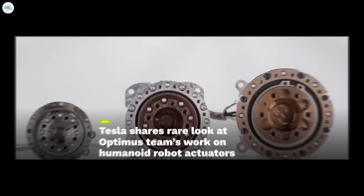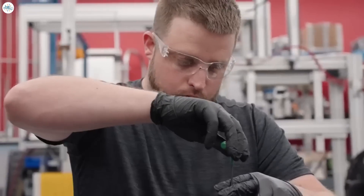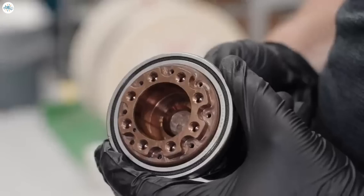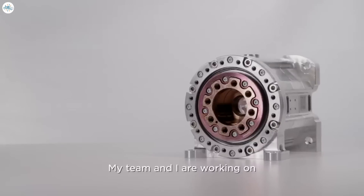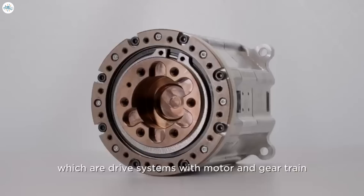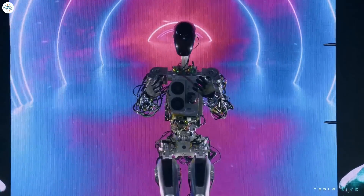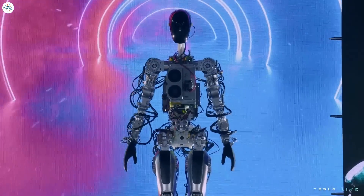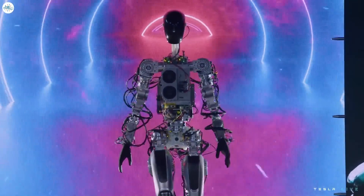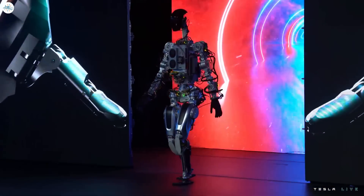Tesla has shared a rare look at its Optimus Team's work in a new video. The clip featured interviews with the Optimus Team and footage of the humanoid robot's custom actuators, hinting at the serious work that the electric vehicle maker has been doing for its ambitious project. Tesla CEO Elon Musk has noted that one of the company's most important products is Optimus, since the humanoid robot would be replacing human workers in tasks that are repetitive, dangerous, and boring. Tesla surprised many during its AI Day 2022 presentation, as the company was able to come up with a couple of impressive prototypes over the past year.